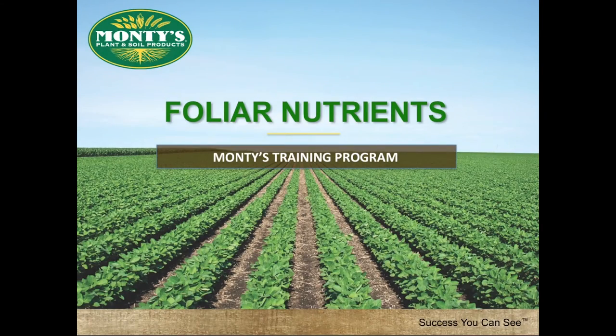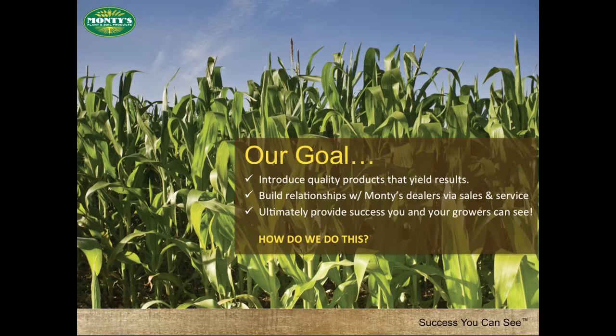Welcome to Monty's training program. This training webinar is being provided as part of Monty's ongoing sales and support effort for our dealership network. Our goal is to introduce quality products that yield results, build a relationship with our dealers by providing sales and service, ultimately providing success you and your growers can see.